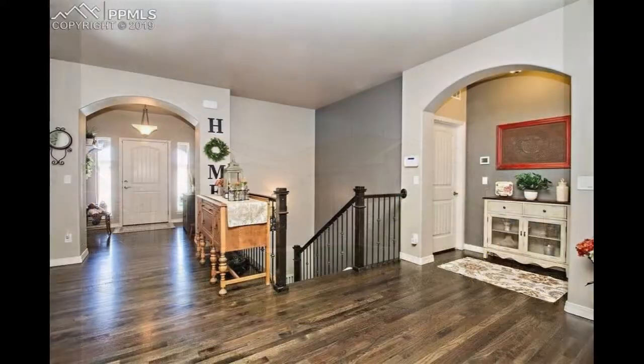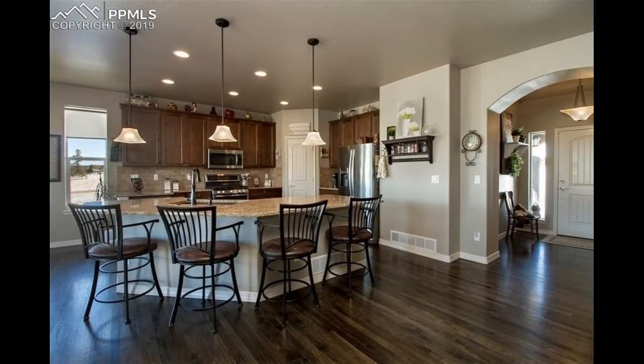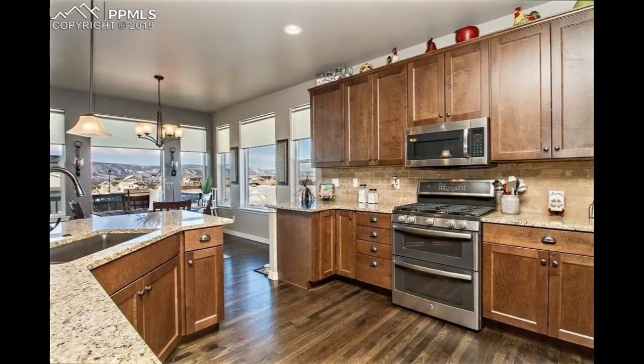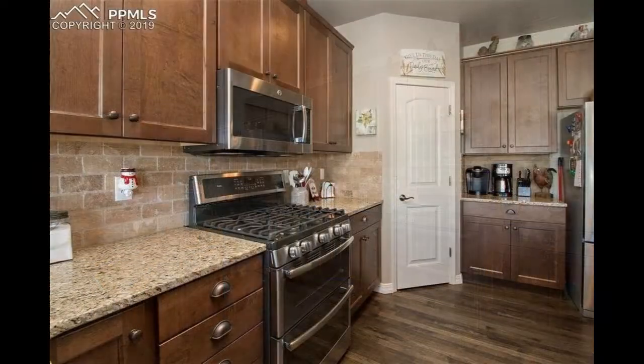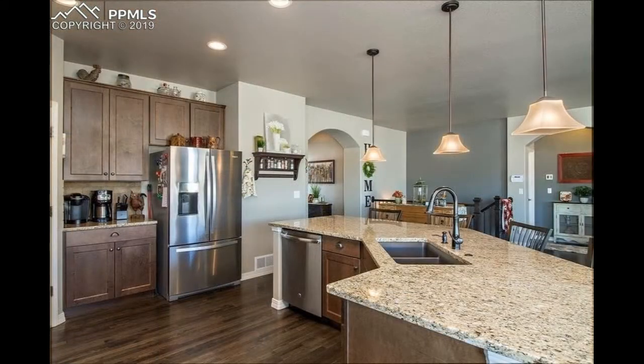Upon entry, a sun-drenched open floor plan welcomes you into the home with its beautiful hardwood floors. The gourmet kitchen boasts vast granite countertops, 42-inch cabinetry, a huge pantry, and sleek stainless steel appliances.